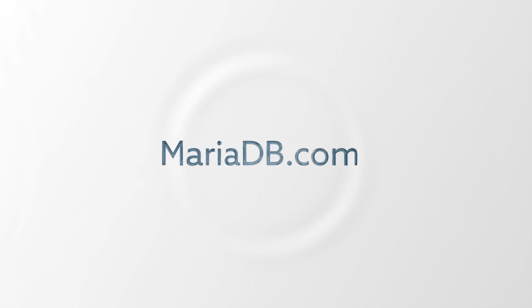I invite you to explore more at mariadb.com. I'll see you soon.